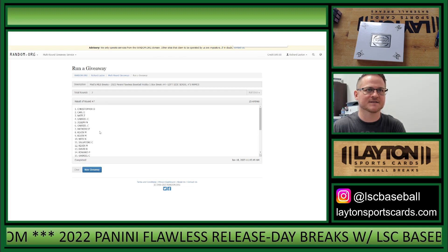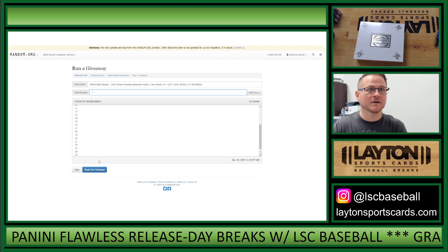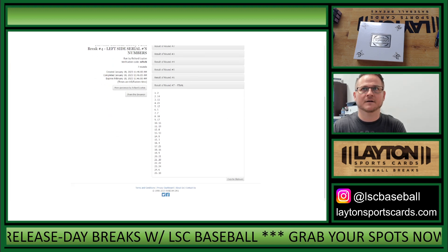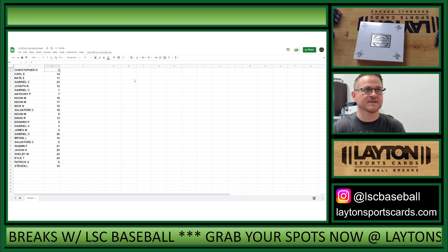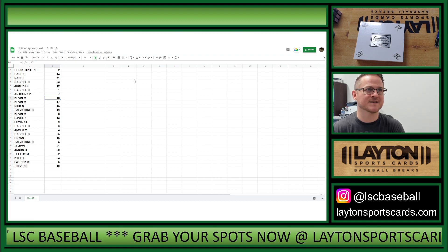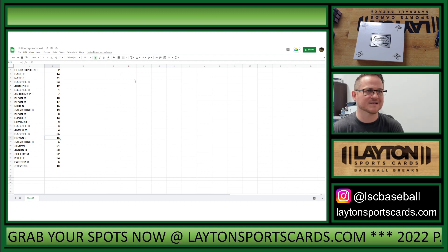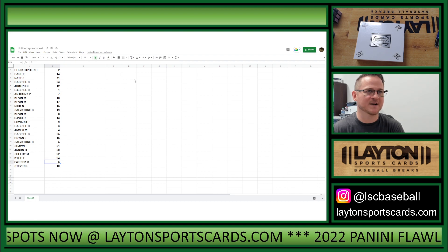Christopher D down to Stephen L, randomized seven times on the numbers. Two down to ten. Christopher D 2, Carl E 14, Nate Z 11, Gabriel C 23, Joseph N 12, Gabriel C 1, Anthony P 7, Kevin M 18, Nick N 15, Salvatore C 19, Kevin M 8, David R 13, Edward P 9, Gabriel C 3, James M 4, Gabriel C 25, Brian J 16, Salvatore C 5, Sean F 21, Jason H 20, Shelby M 22, Kyle T 24, Patrick S 6, and Stephen L 10.